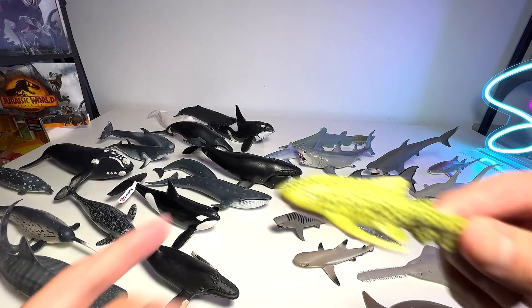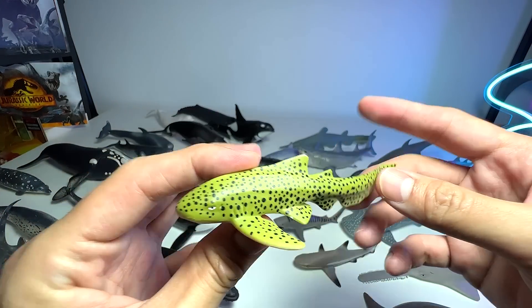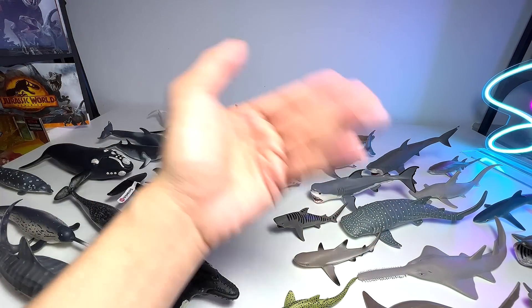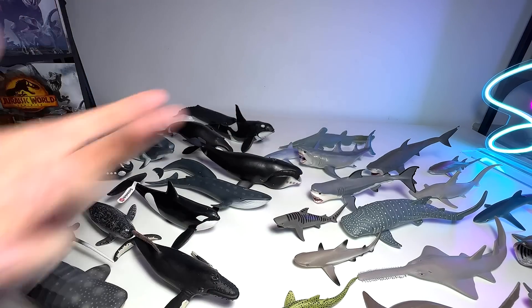And here we have a zebra shark, or you can actually call this a leopard shark. They are basically the same, just with different names because the patterns actually change as they grow.